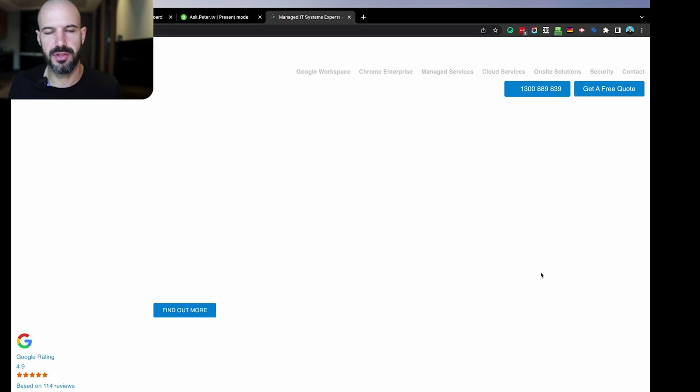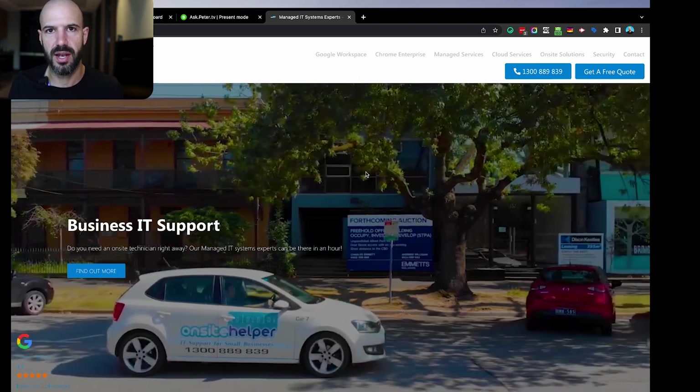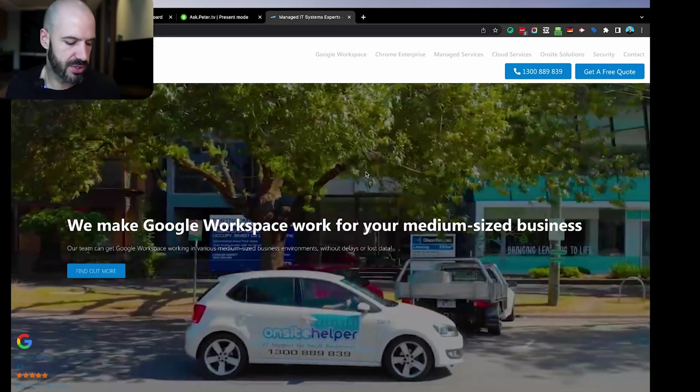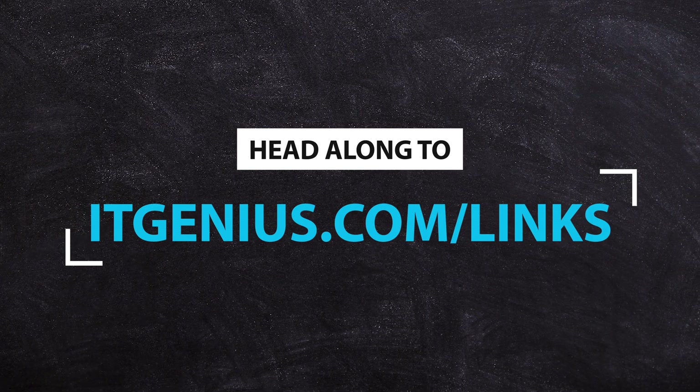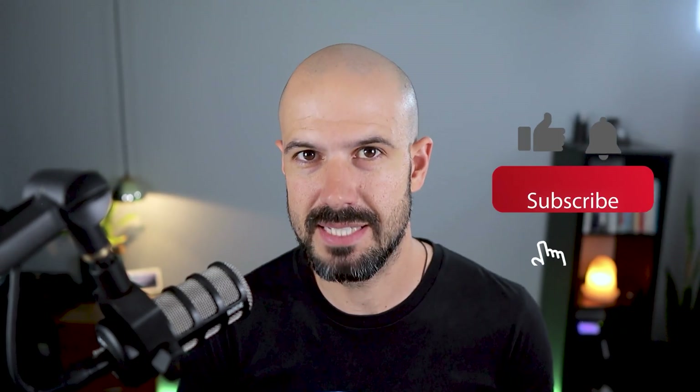Or you can head to peter.tv — you'll see there's actually a link there. If you click on 'large business inquiry,' that will take you to Onsite Helper. This is another company that I own, a sister company to IT Genius, but this business is specifically working with larger organizations with Google Workspace. Have a chat to the team at Onsite Helper if you'd like some help on the administration side. We don't yet have an out-of-the-box course, but we are working on some of those, so let me know what you'd like to learn.